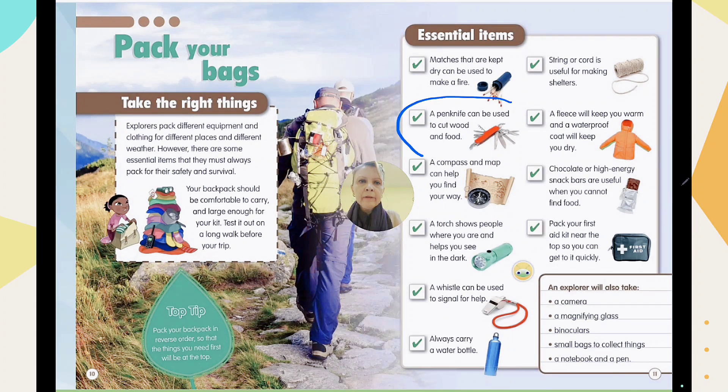A penknife can be used to cut wood and food. To make a fire you need to collect and cut wood. Penknives have lots of different tools — you can open a bottle or cut your food. So first we need matches, then a penknife.